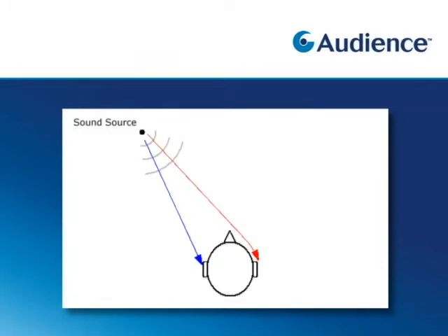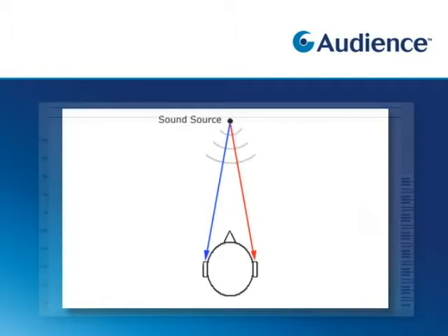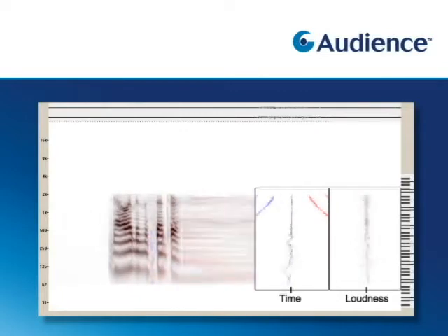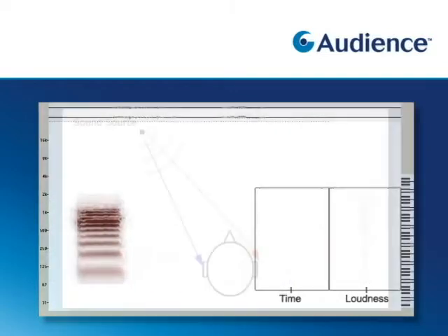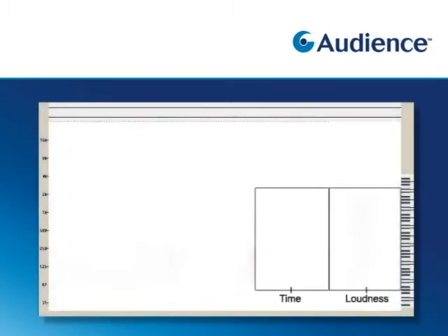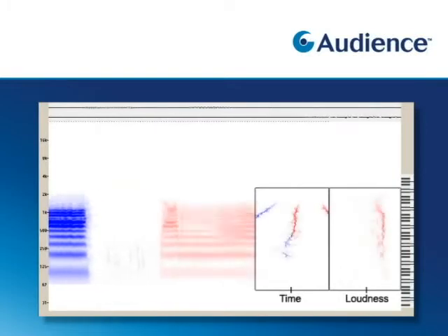These two cues are used to determine the position of sound sources relative to the head. For example, if a sound is made directly in front of the head, it will arrive at the same time at both ears with the same loudness, so the arrival time and loudness differences will be zero at all frequencies. If the sound is made on the left side of the head, it will arrive sooner and louder at the left ear.